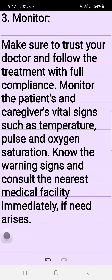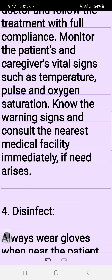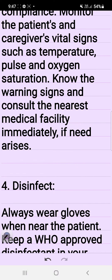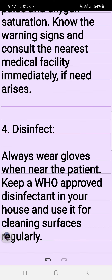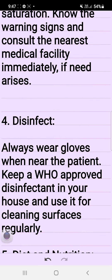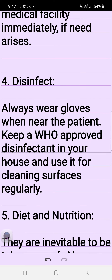3. Monitor. Make sure to trust your doctor and follow the treatment with full compliance. Monitor the patient's and caregiver's vital signs such as temperature, pulse, and oxygen saturation. Know the warning signs and consult the nearest medical facility immediately if the need arises.